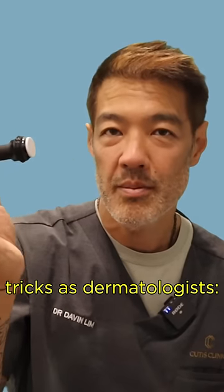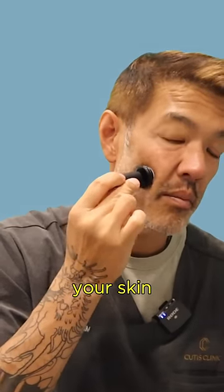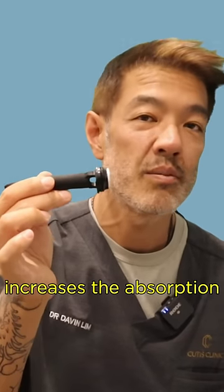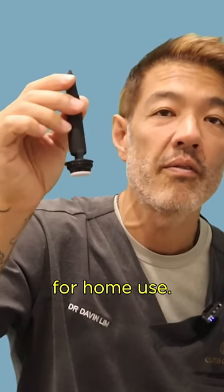One of our favorite tricks as dermatologists: we use a microneedle like this, stamp it onto your skin. Instead of relying on your topical to be absorbed by your skin, the open channels created by this increases absorption and makes your topicals work a lot harder. So this is great for home use.